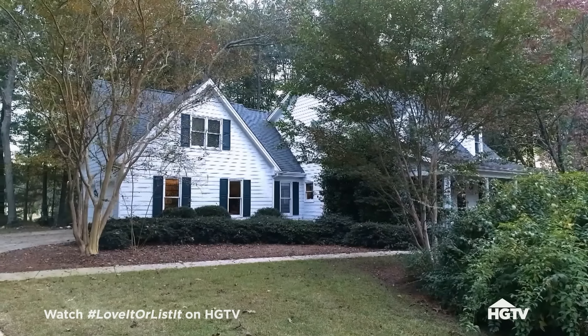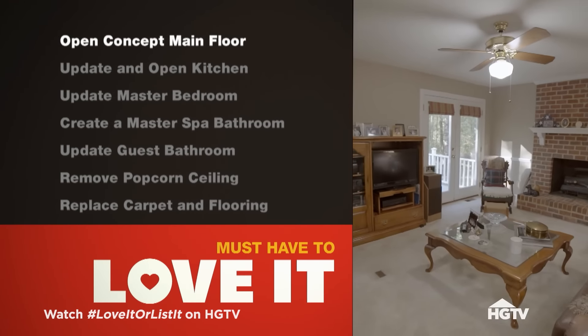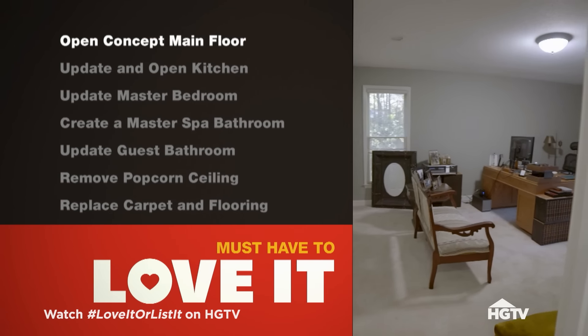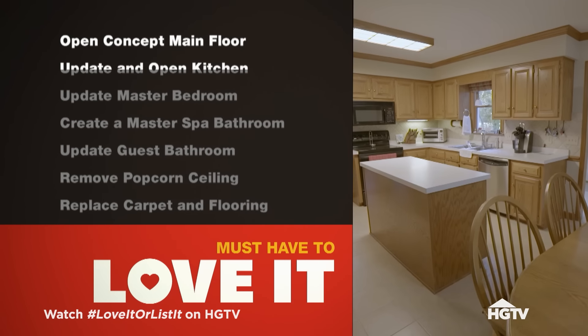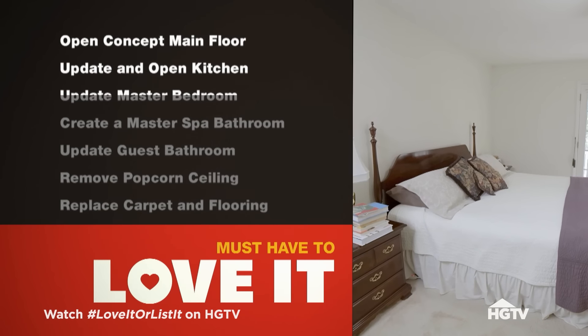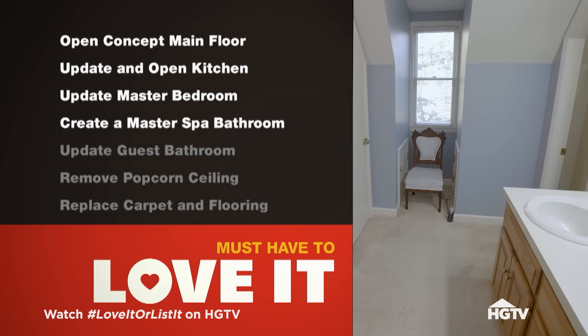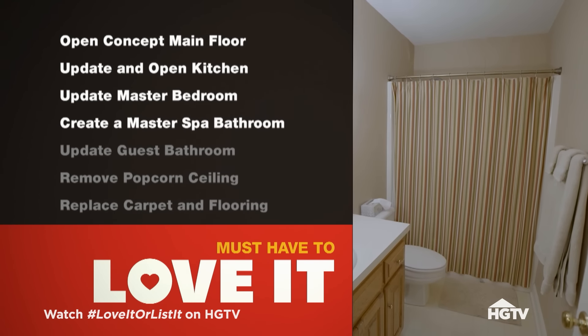$450,000. That doesn't sound too bad. This is a house that deserves to be brought back for another family. So tell me what I need to do to convince you to stay. I really like an open concept in the whole main floor and it's chopped up, so I want that opened up as much as possible. Update and open up the kitchen — it's like a time capsule of the 80s. Update the master bedroom and create a master bathroom that feels like a spa. Update the guest bath.